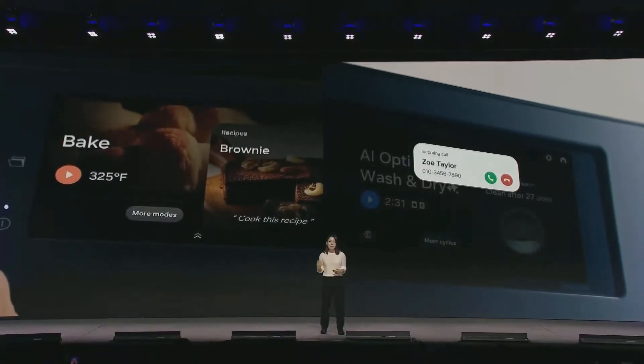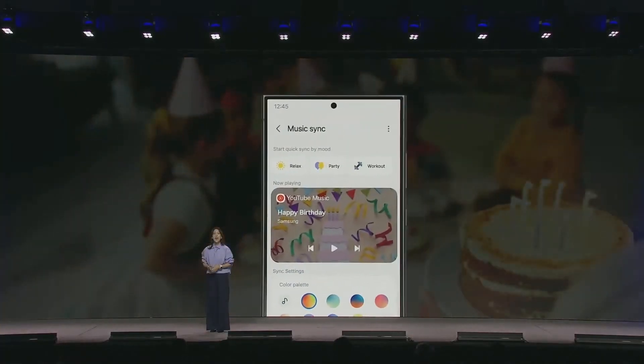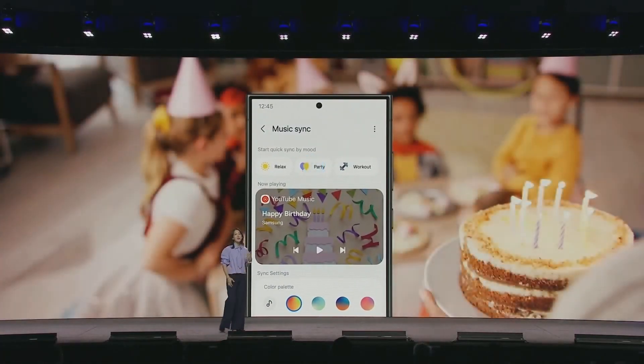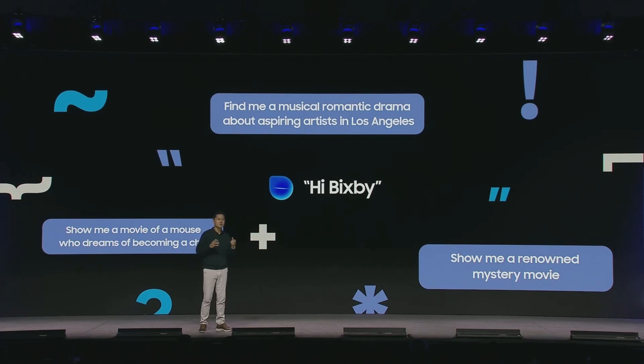Looking ahead, Samsung has major plans for One UI. Beyond phones and tablets, the company aims to unify the software experience across all its product lines under the One UI brand. Whether it's a smartphone, smartwatch, TV, or smart home appliance, users can expect a consistent experience.